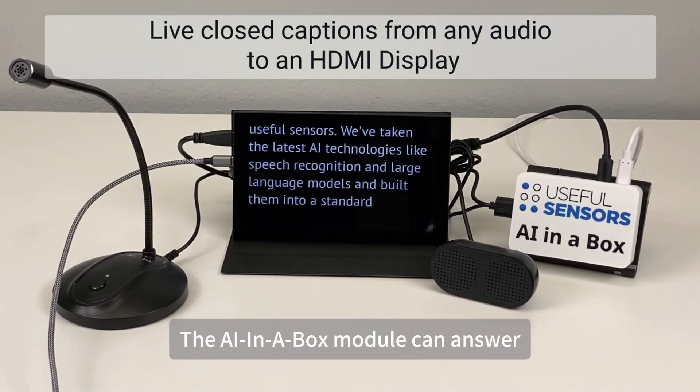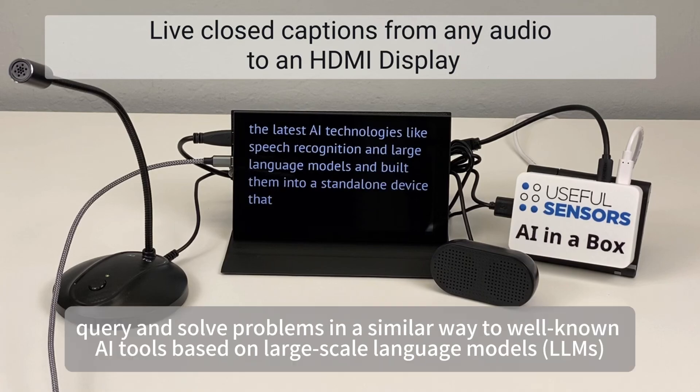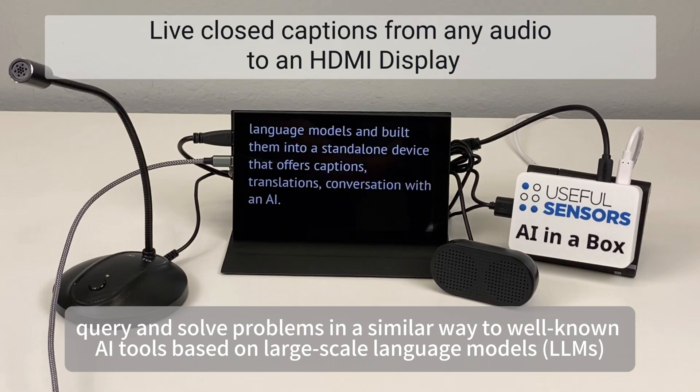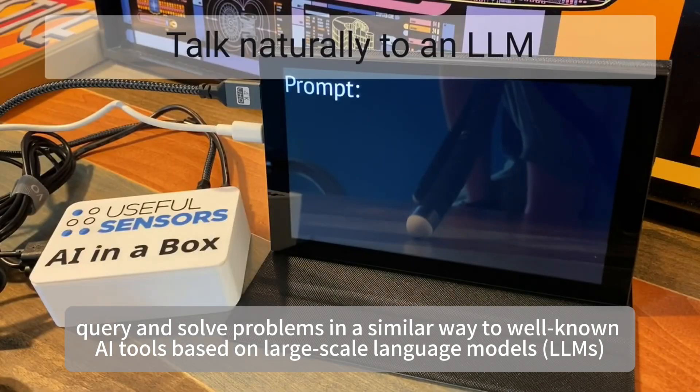The AI in a Box module can answer, query, and solve problems in a similar way to well-known AI tools based on large-scale language models (LLMs).